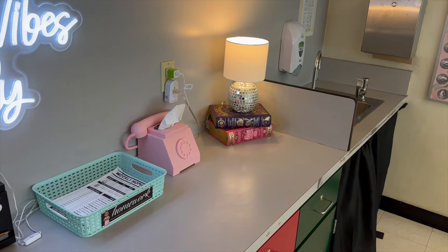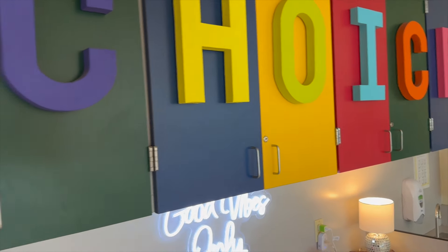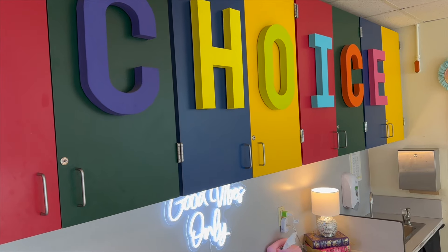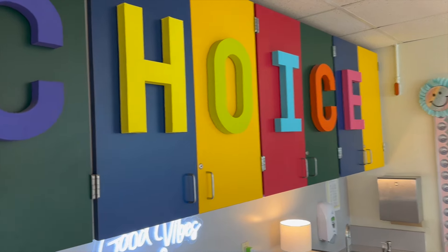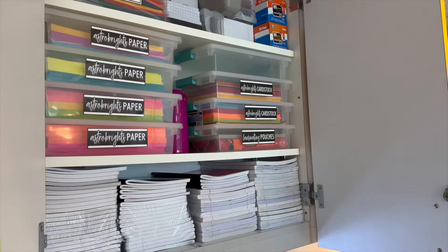We have a box of tissue, a stack of books, and a lamp. These choice cabinets hold all my supplies. My first classroom tour covers everything that's in the cabinets — I'll link it below. Nothing changed, but let's see.